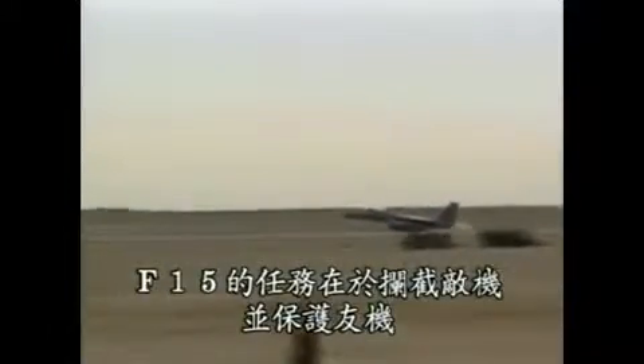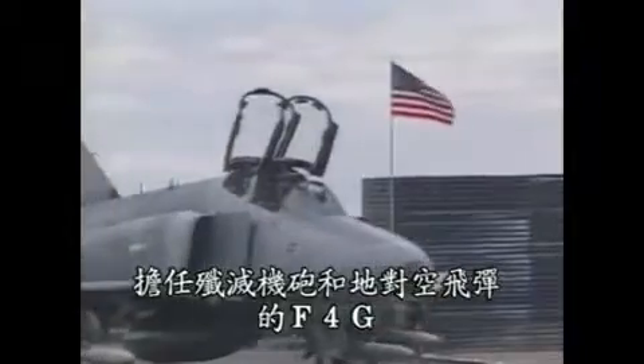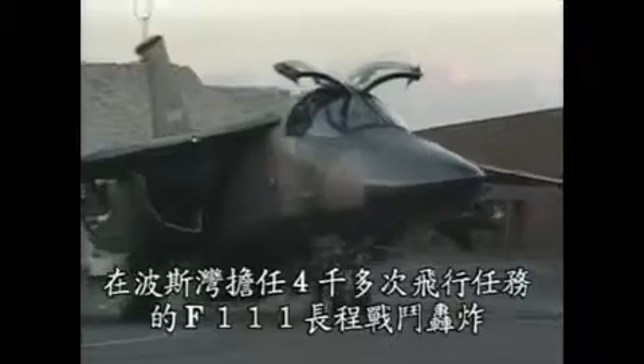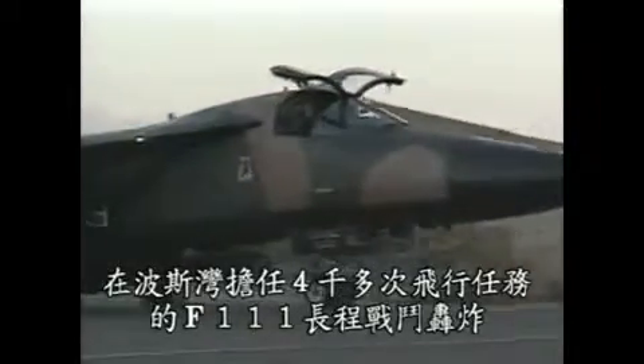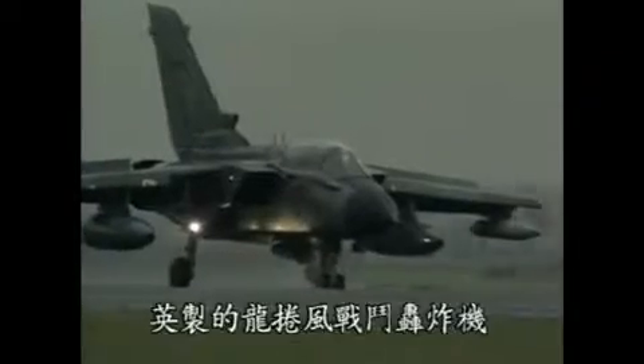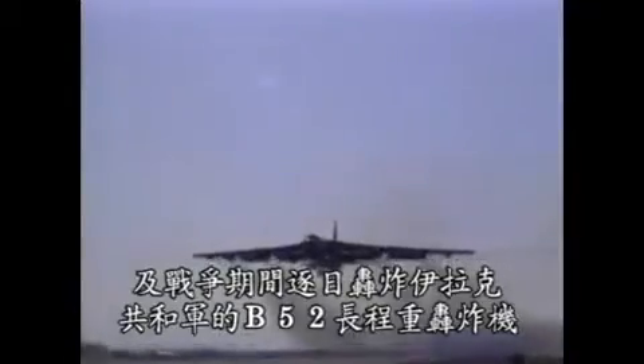The F-15's mission is to intercept enemy aircraft and protect friendly aircraft. In the Gulf War, that meant guarding packages of planes, including F-16s which flew bombing raids, F-4G Wild Weasels which knocked out anti-aircraft guns and surface-to-air missiles, F-111 long-range fighter bombers which flew over 4,000 sorties in the Gulf, British-built Tornado fighter bombers, and B-52s — the long-serving heavy bombers that shelled Iraq's Republican Guard around the clock every day of the war.